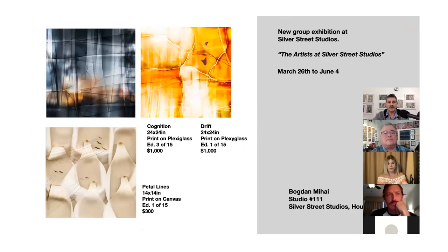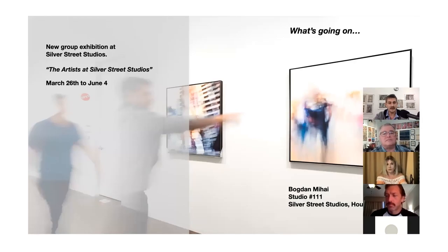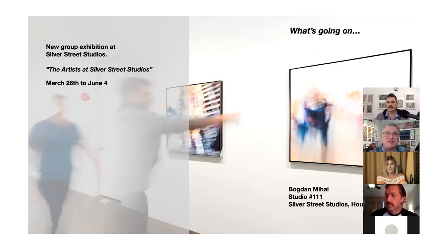My pieces over here are part of the Synopsis series — the one called Petal Lines down at the bottom I'll talk about today. I also have other pieces that are a little more contemporary and modern; they are printed on canvas and are quite large, 36 by 36 inches. These also feature in this exhibition.